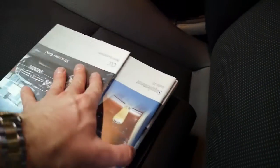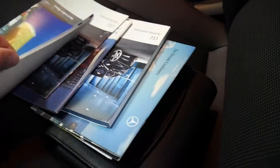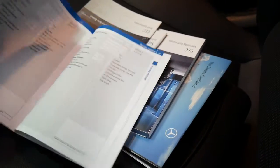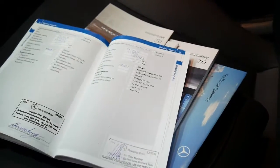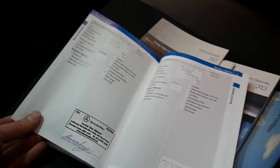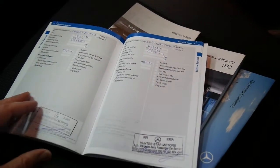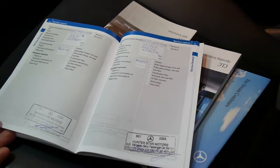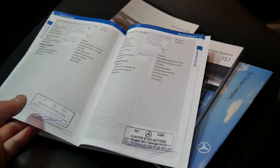Let's have a quick look at the service history — got to put all the books out. You can see all the books here. At 81,000 kilometres, the last service was at about 70,000 kilometres, then 45,000 kilometres, 32,000 ks, and 19,000. You can see they're all at Mercedes — it's from Hunter Star Motors.